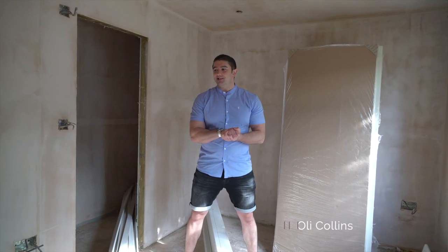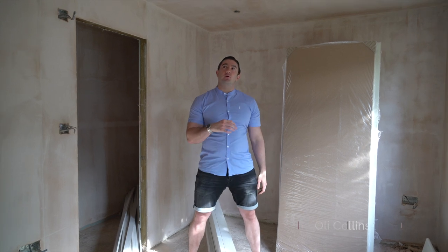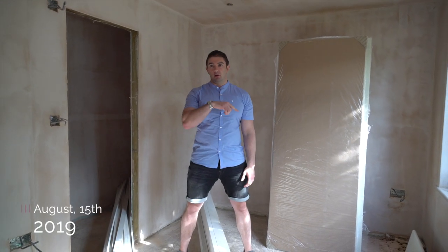Hello everyone, welcome to another update here at ArdenLine. We've just been around the property and everything's pretty much been plastered, so it looks completely different to when we last filmed.